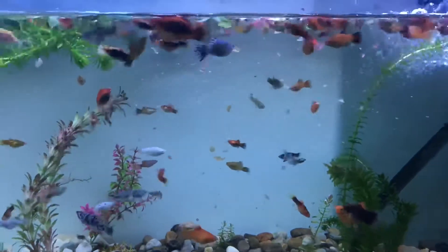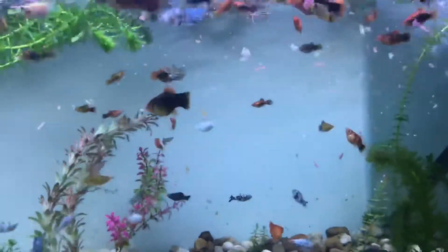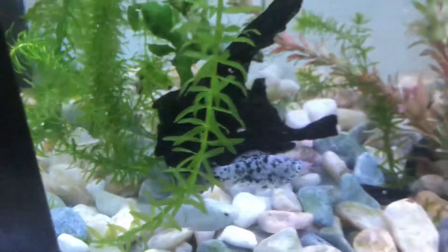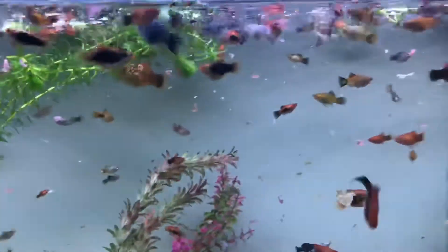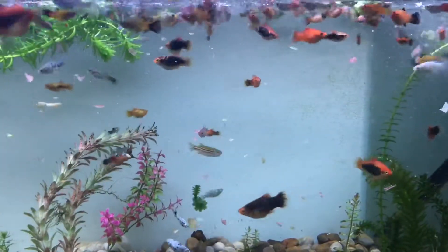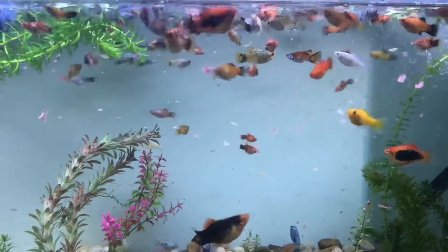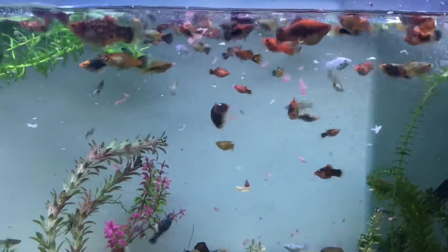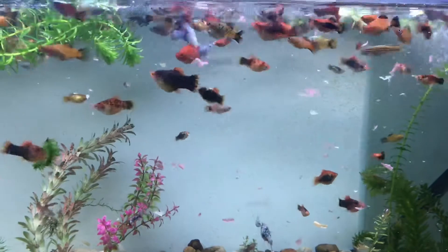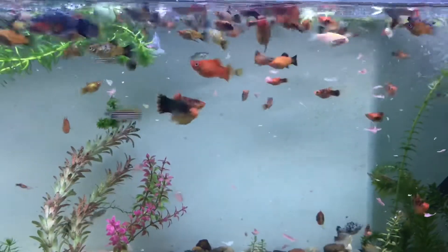Now we've got a few new fish in here. There's a big sailfin molly and he is somewhere just over here. We picked up about 40 or 50 new fish from one of our friends called Dion. Looking pretty active and cool now though. I don't think I've ever had this many indoor guppies inside of a tank.